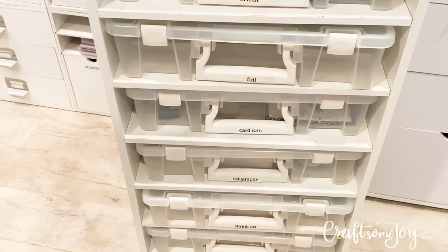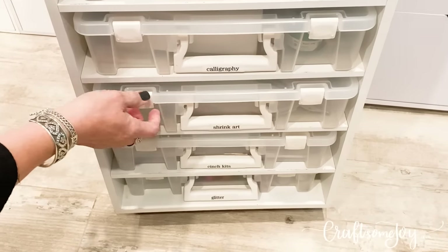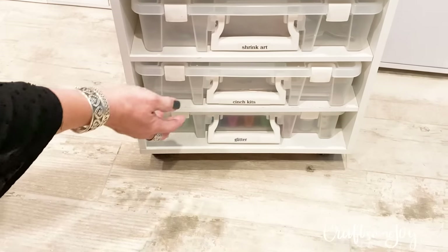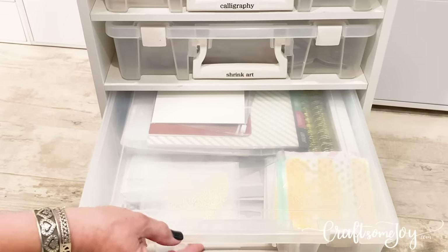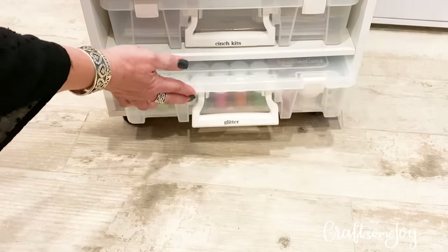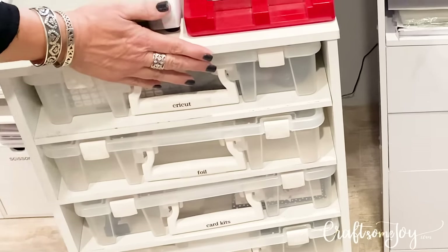I have some miscellaneous card kits for when I'm ready to make cards, a calligraphy box with all of my calligraphy supplies, and a fun one left over from my kids — a shrink art box. You always have to have shrink art and some Sharpies available! I have some more Cinch kits for my Heidi Swapp machine — boards and different pieces to make books. And at the bottom, no craft room is complete without a box of glitter. I really like being able to contain my different supplies in these boxes — just grab a handle and take it to my workstation when I'm ready to use it.